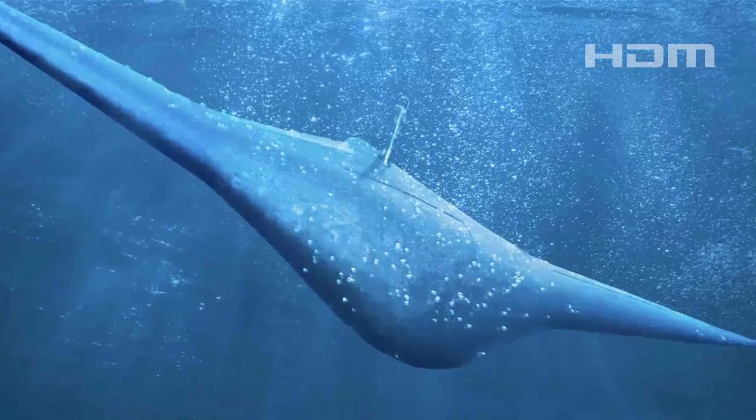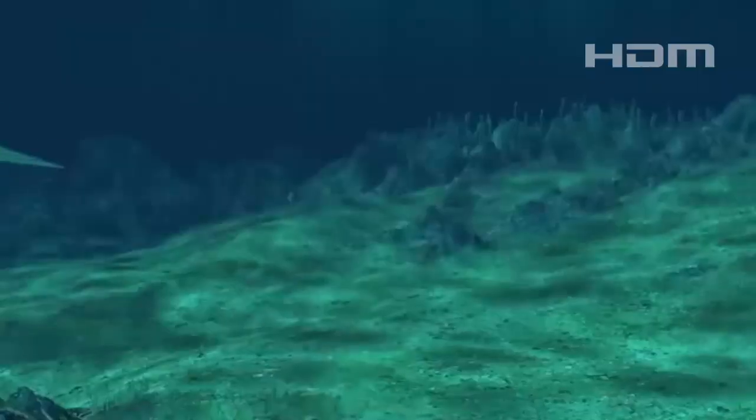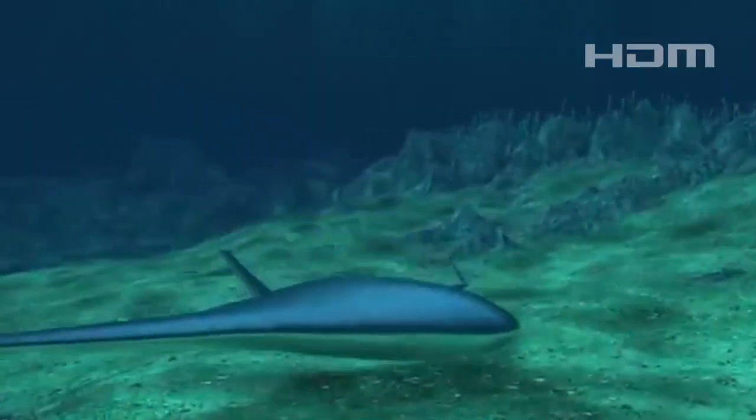Its design allows it to anchor itself to the seabed and enter a low-power hibernation mode, conserving energy when not in active use.